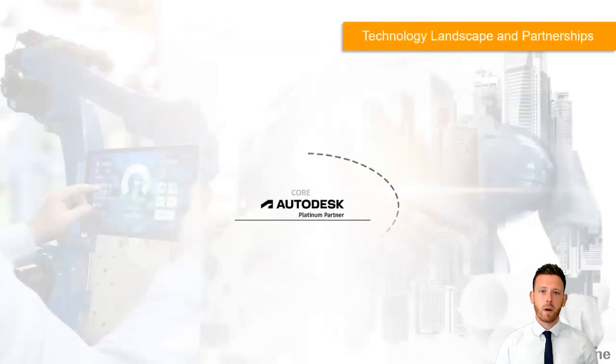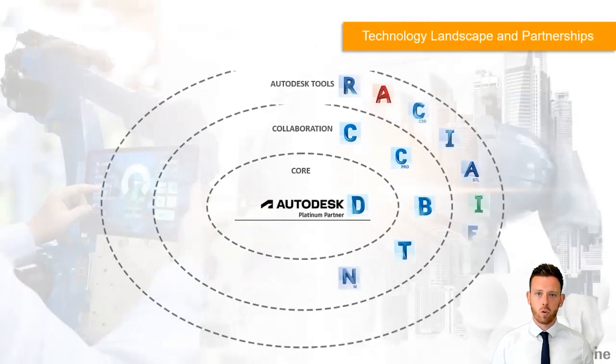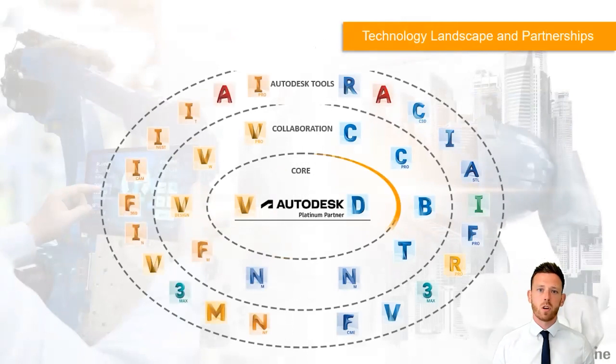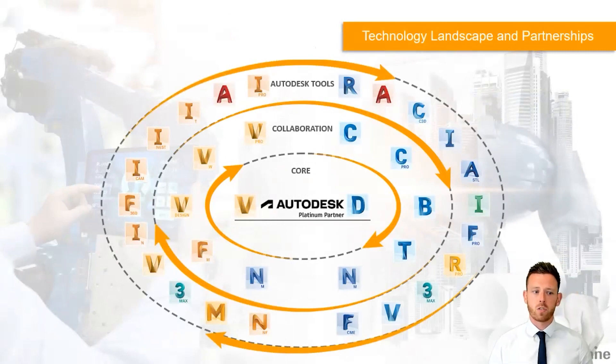In terms of the technology that Man and Machine offer, we are Autodesk Platinum Partners and we offer all of the core and different offerings that Autodesk have. We have all the specialisations and different staff available to support you, to train you, and to supply you with most of the things you see on screen. In terms of the overall supply of Autodesk software from both the AEC and manufacturing sides, we can help support you there.